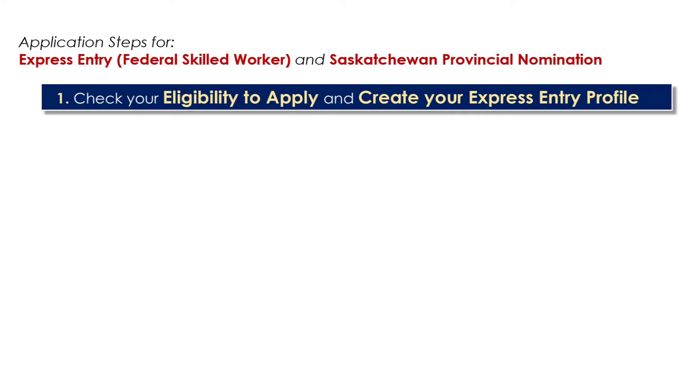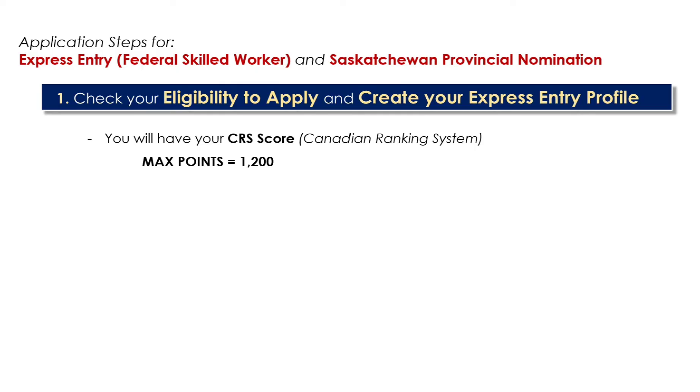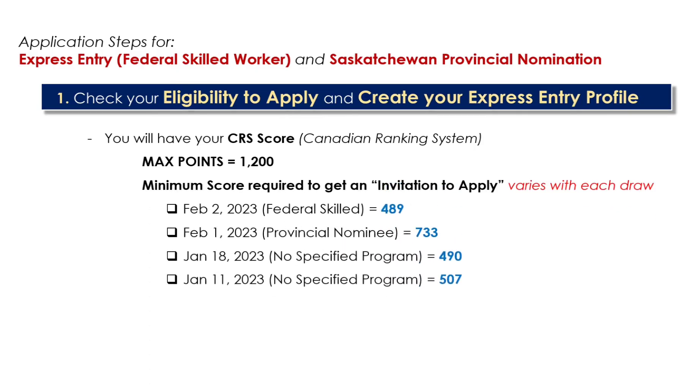Once you have completed the eligibility check and find out that you are eligible, you will be receiving a personal reference number which you shall use to create your Express Entry profile. Based on your answers from the eligibility check, you will have your CRS points. The maximum points for Express Entry is 1,200. Applicants who meet the minimum score depending on the draw are the ones that will receive their invitation to apply. While there is no specific schedule, the draw usually happens every two weeks.